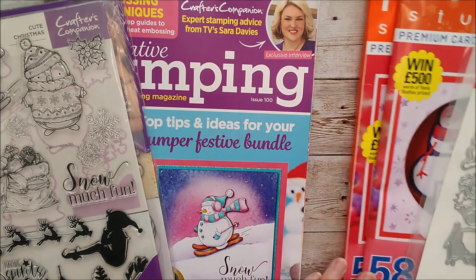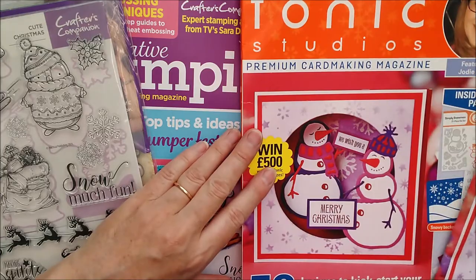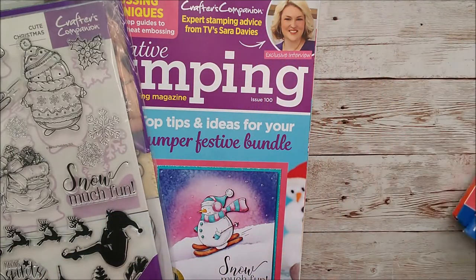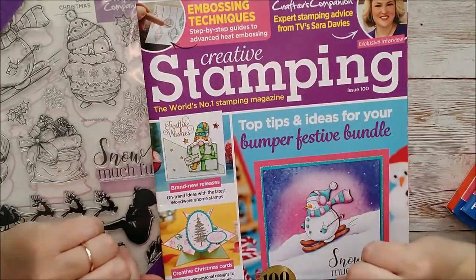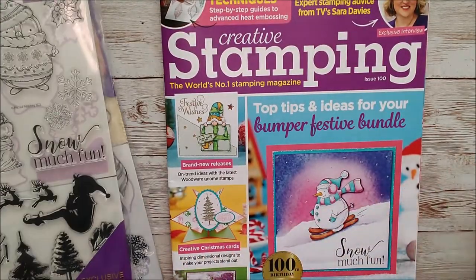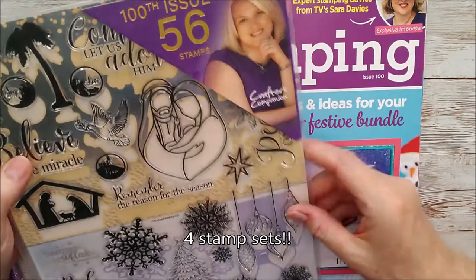So first of all there's the Tonic Studios magazine and this is Volume 15. And this is Creative Stamping and it's Issue 100. The 100th issue of Creative Stamping - you can see there's a really beautiful magazine and two fantastic sets of stamps with it. So I'm going to show you three of those.